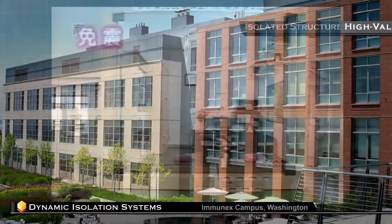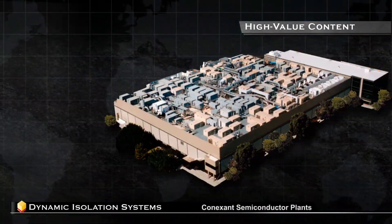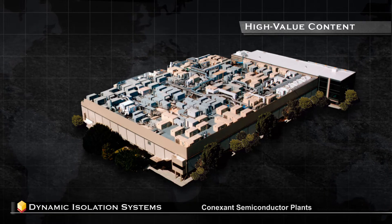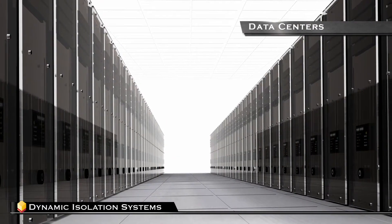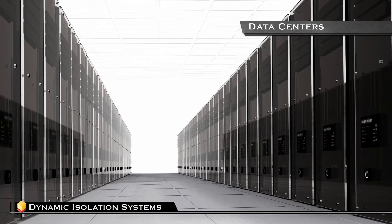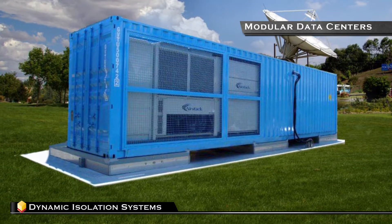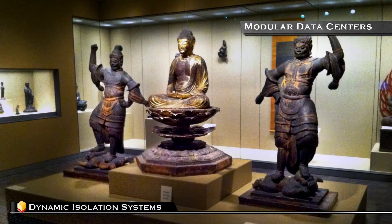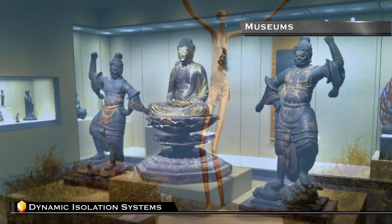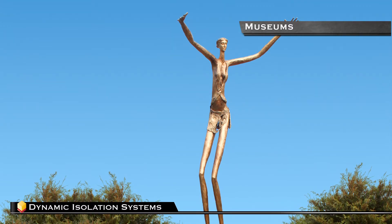Buildings that contain high value products, generate high revenue, or that accommodate essential equipment can be protected with low mass isolation. Data centers may have their equipment protected from earthquakes, thereby remaining operational following a seismic event with no or minimal downtime. Modular data centers benefit from this technology for the same reasons. Irreplaceable artwork within museums or in stand-alone exhibits are good candidates for low mass isolation as well.